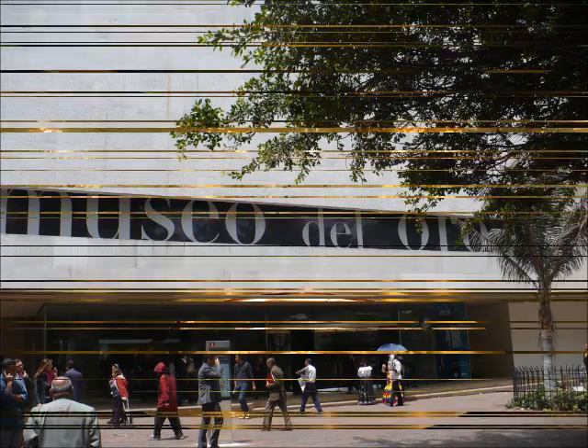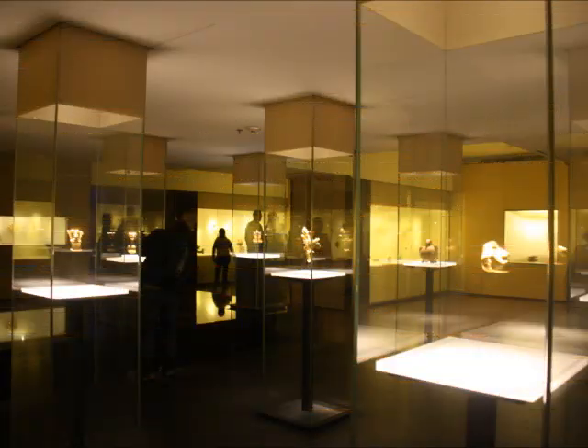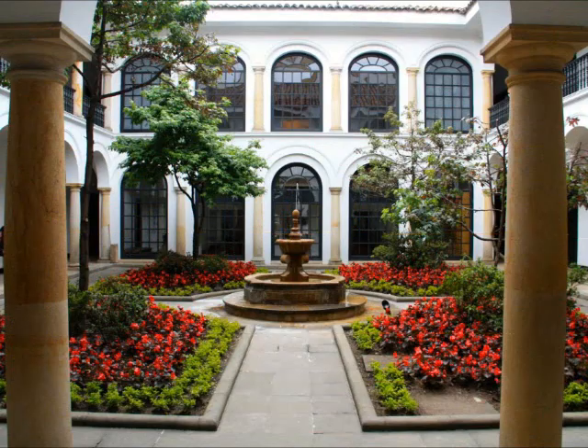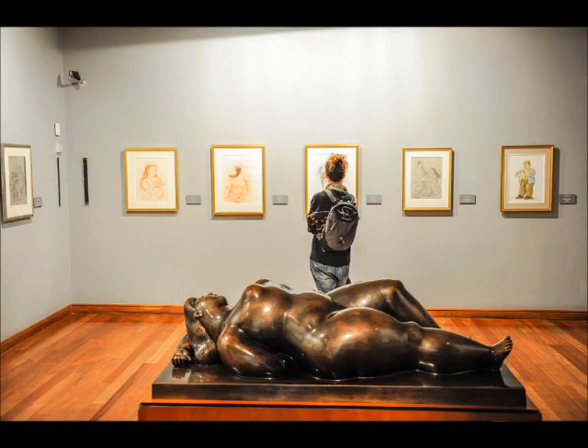Let's start with the Gold Museum, which explains itself. It's located in the city of Bogota. Next, we have El Museo Botero, also in Bogota. It houses one of Latin America's most important international art collections.